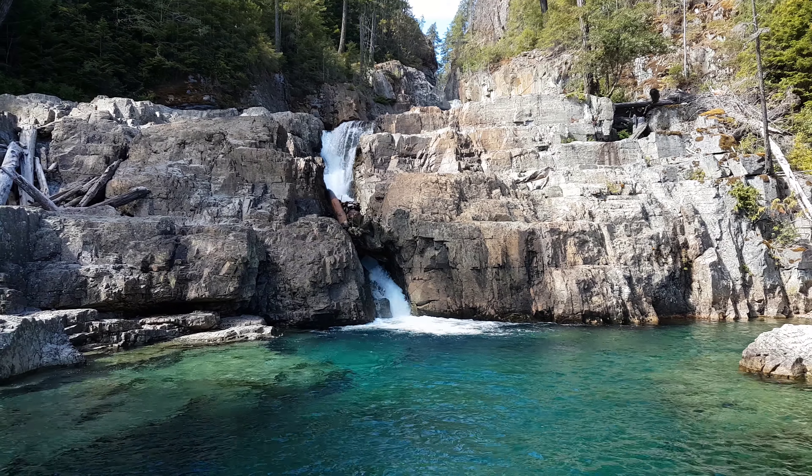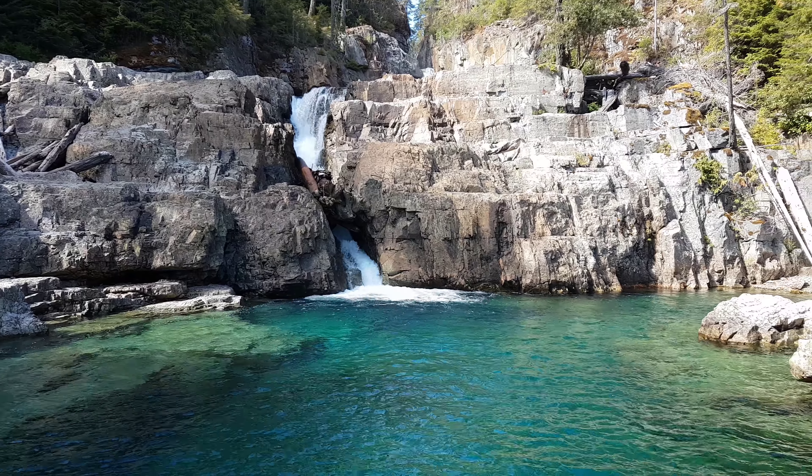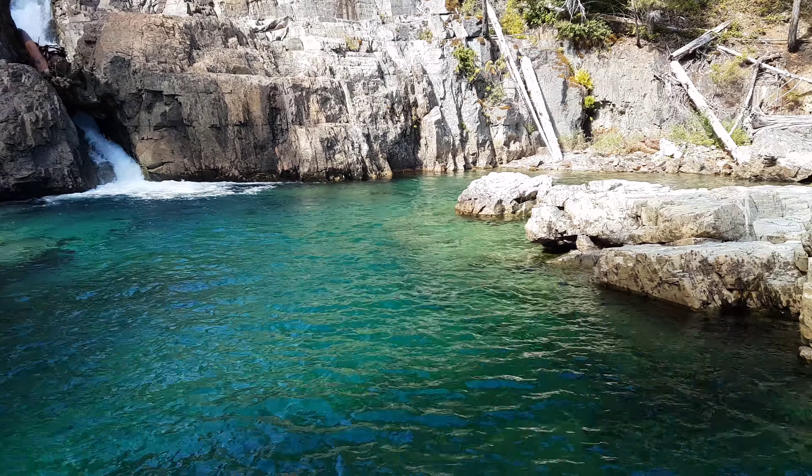These are the Lower Myra Falls. This is the start of my day. I think there's four waterfalls, maybe five, that I'm going to be checking out around Butte Lake.